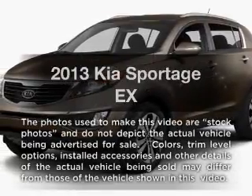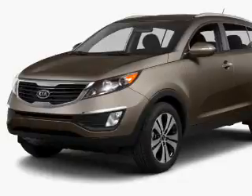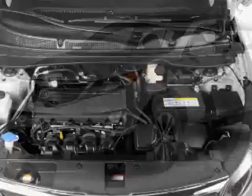Get noticed in this 2013 Kia Sportage. This is the set of wheels you've been looking for, with an efficient four-cylinder engine. The powertrain includes front-wheel drive, driven by a six-speed automatic transmission.